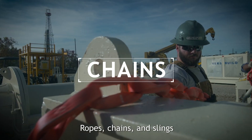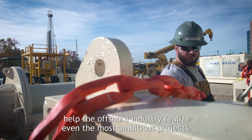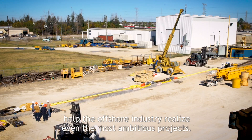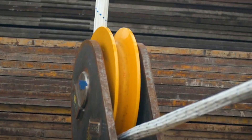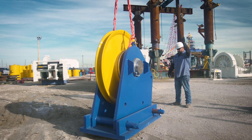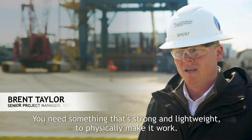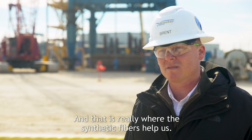Ropes, chains and slings manufactured with Dyneema help the offshore industry realize even the most ambitious projects. You need something that's strong and lightweight to physically make it work, and that's really where the synthetic fibers help us.